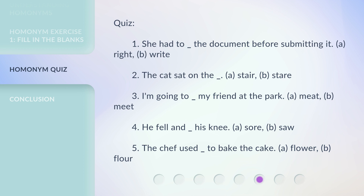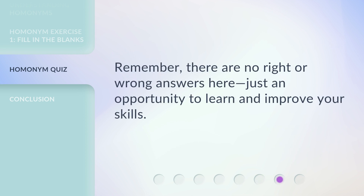5. The chef used ___ to bake the cake. A. Flour  B. Flower. Remember, there are no right or wrong answers here — just an opportunity to learn and improve your skills.